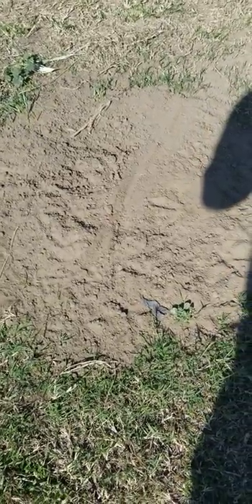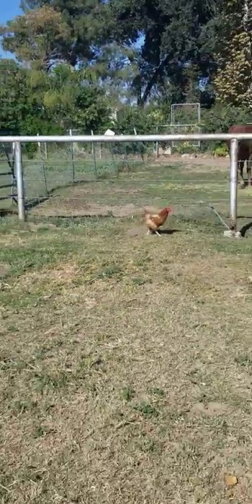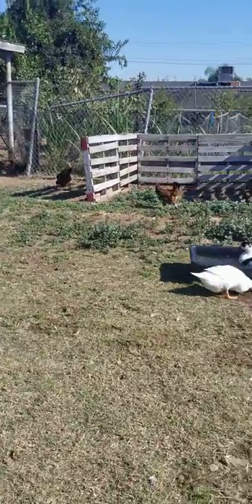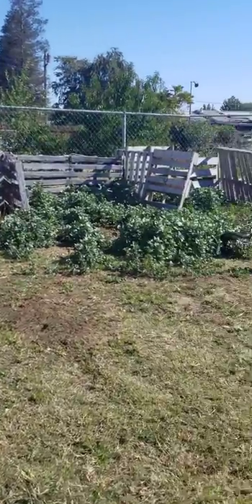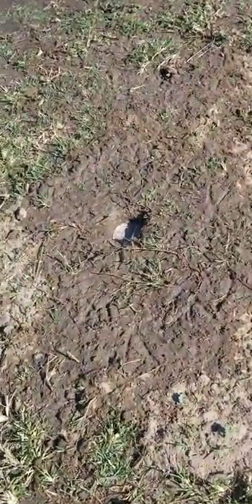This is a ground squirrel mound and they are popping up everywhere — one, two, three, and a tiny one over there, four. I haven't been able to trap them but they are definitely getting annoying and becoming a nuisance. I found another hole over here — let me point this out.